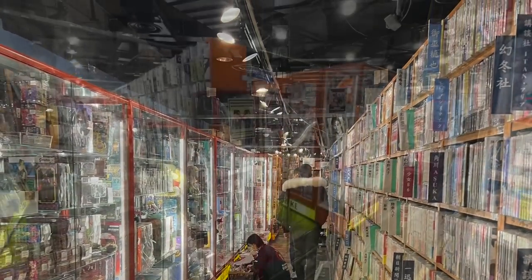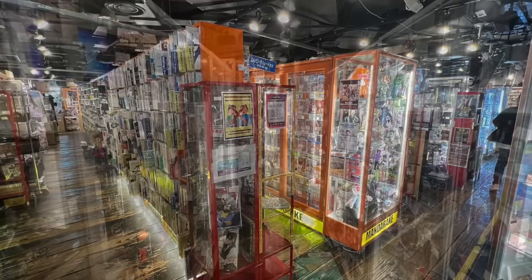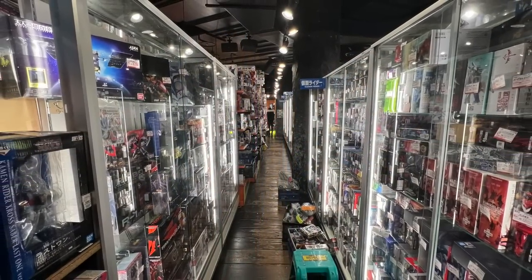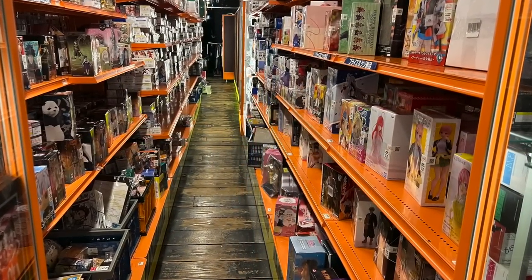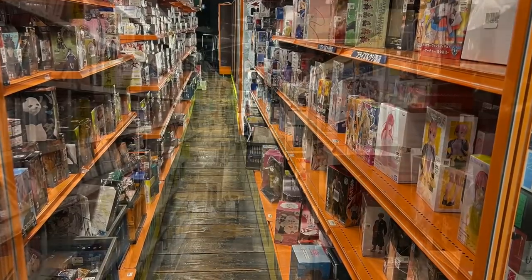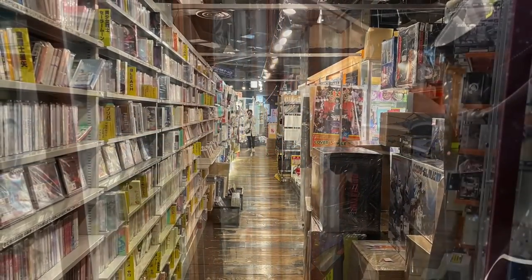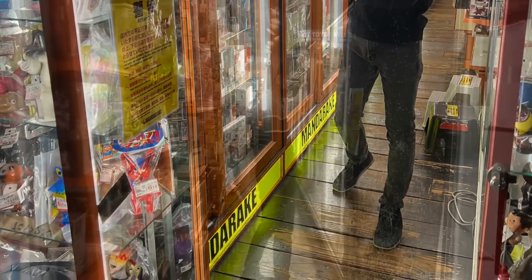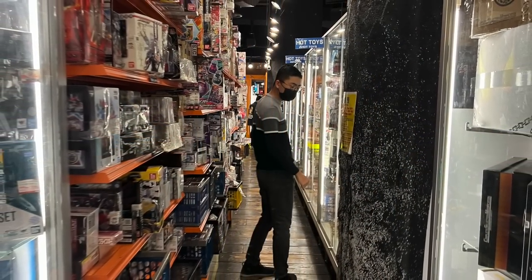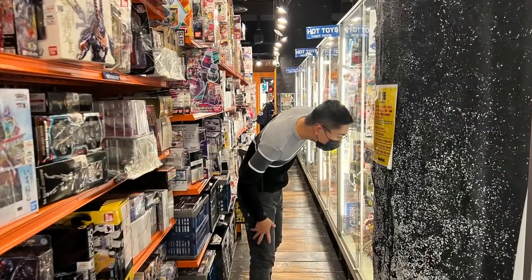I spent like 30 minutes here because I was convinced I was just missing something, but I asked the store employees multiple times and they said the only LEGO section was there. In fact, the Imperial Inspection set wasn't even with the LEGO section — it was kind of off to the side, which made me even more paranoid. I'm still kind of paranoid that maybe I just missed a really special discontinued LEGO section. I really was looking, but I just could not find anything.